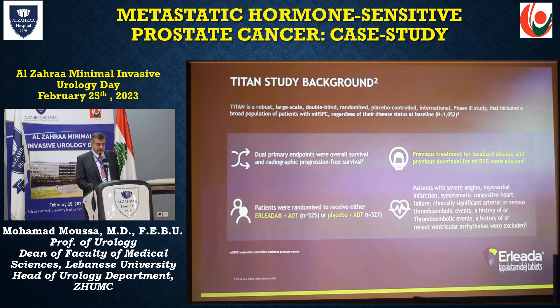The TITAN study is the background study for the use of apalutamide in metastatic hormone-sensitive prostate cancer, compared to ADT alone. The dual endpoints of this study were overall survival and radiographic progression-free survival. Previous treatment for localized disease and previous docetaxel were also allowed. Contraindications for ELIDA include severe angina, myocardial infarction, symptomatic congestive heart failure, clinically significant arterial or venous thromboembolic events, history of thromboembolic events, and history of recent ventricular arrhythmias.